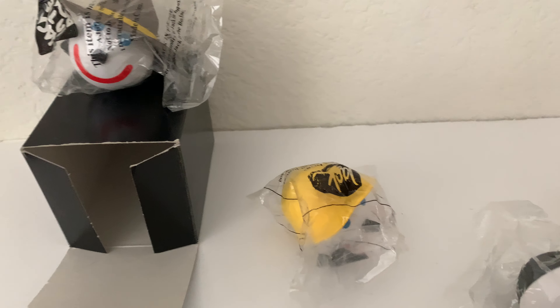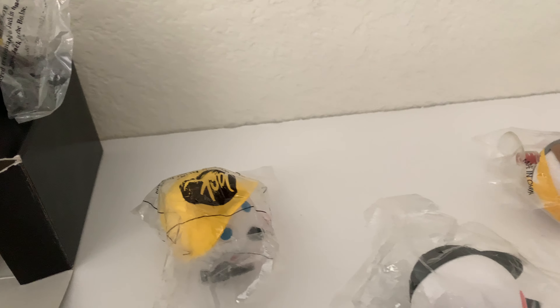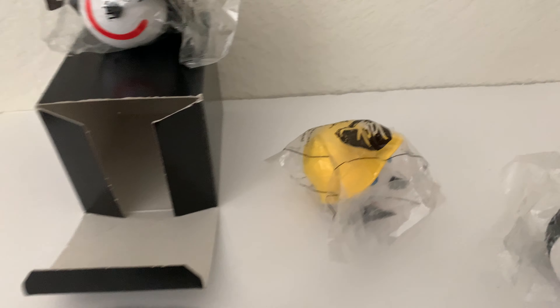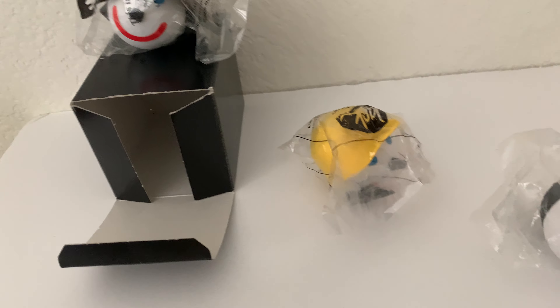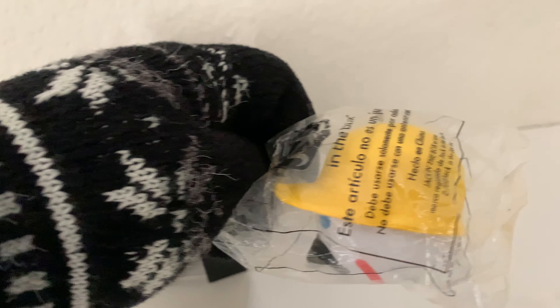I have not seen another one, so I'm assuming this one is really rare. The common version is everywhere — you can easily get those in an online store. But I have never seen another one like this.